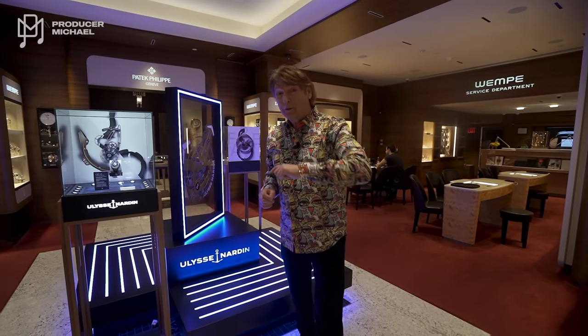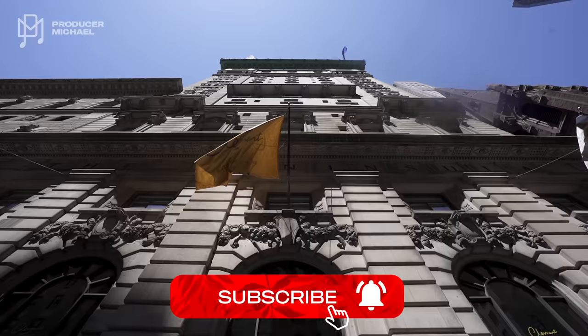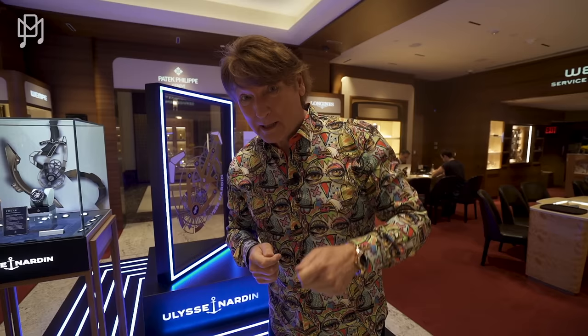So today we've got something very special for you. We're in New York City on 5th Avenue in Midtown Manhattan at Wempy, probably the biggest AD in New York City, the most prestigious. We're here to see some spectacular pieces — I'm not even going to tell you what they are, but let's go see.